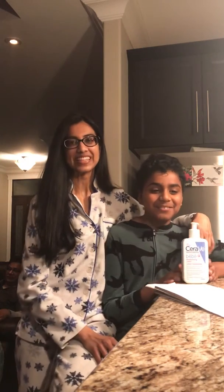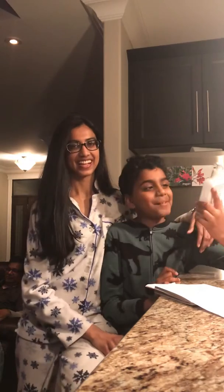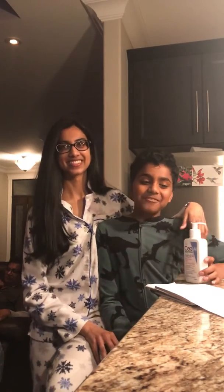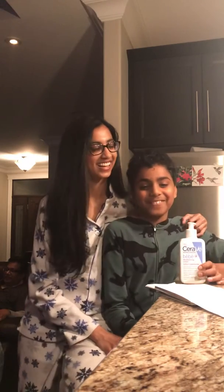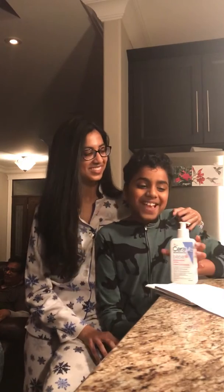Hi YouTube! Today we're doing a review on CeraVe Baby Moisturizing Lotion. I'm an undercover chemist's cousin, and for the family day long weekend, we're spending time together.